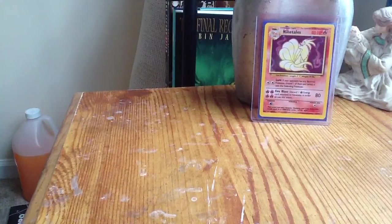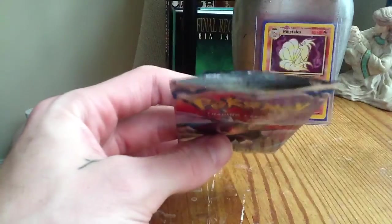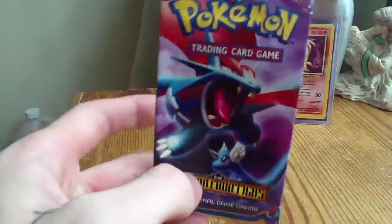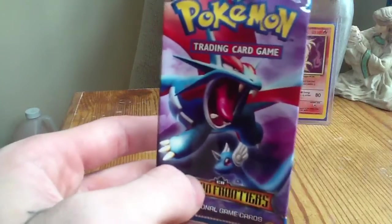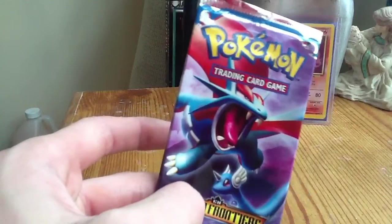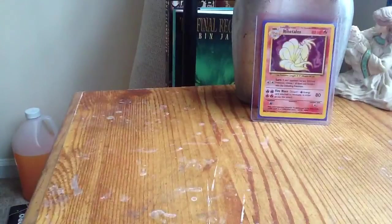Got a package today. Ordered one of these bad boys — Dragon Frontiers. And as you can see, I've already opened it. I had to do it, guys, I was so excited. As y'all know, this is the epic pack that holds the Gold Star Charizard. That's what I'm after right now. The single card I'm after is a Gold Star Charizard — I really want one. I see the prices on eBay and they're ridiculous. There's a $4,000 first edition Japanese one on eBay right now. Four grand for a card — absolutely ridiculous.